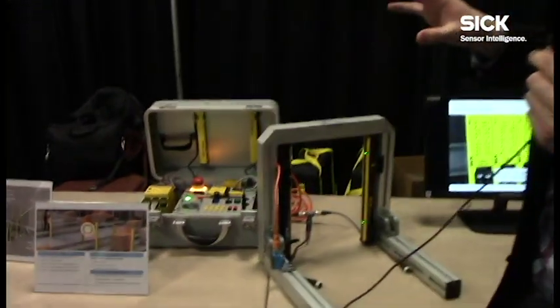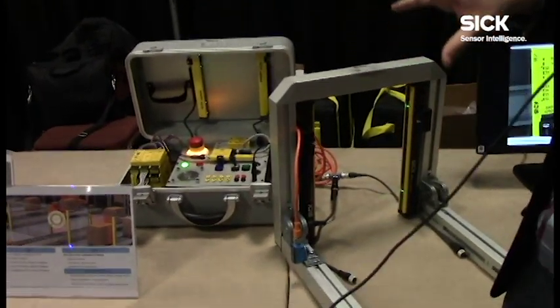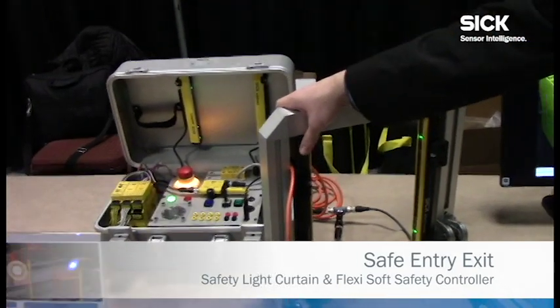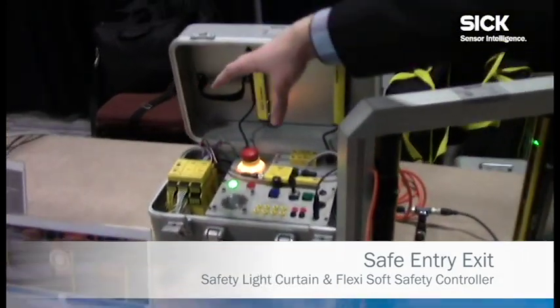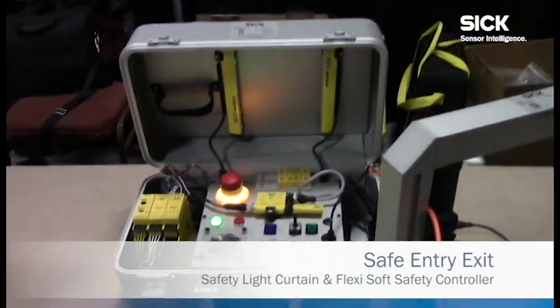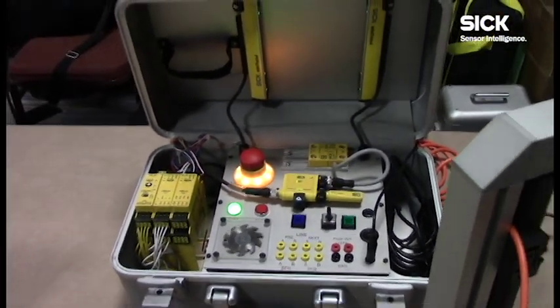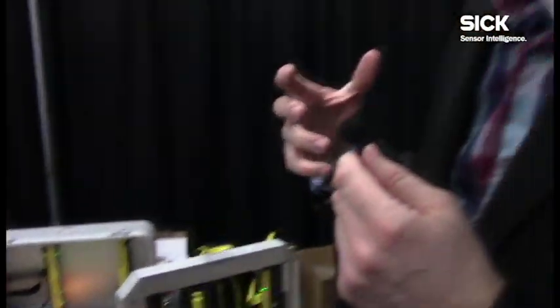One example of that is a new application package we have called Safe Entry Exit. It's a combination of a Type 4 safety light curtain and our FlexiSoft safety controller. The overall goal of this is in conveyor applications and various entry exit applications where there have been problems historically with mounting muting sensors and they're getting in the way.